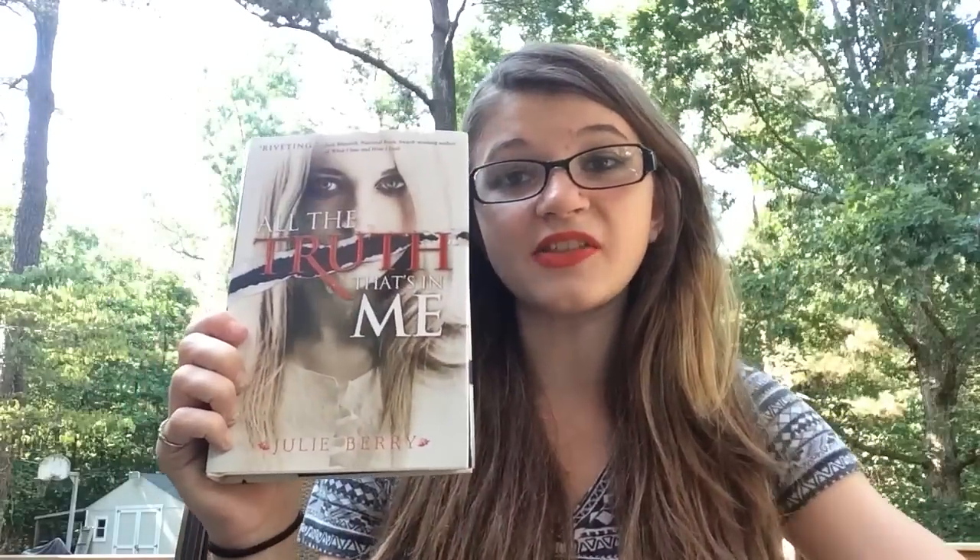Next is All the Truth That's In Me by Julie Berry. This is another psychological thriller that looks really freaky but interesting.